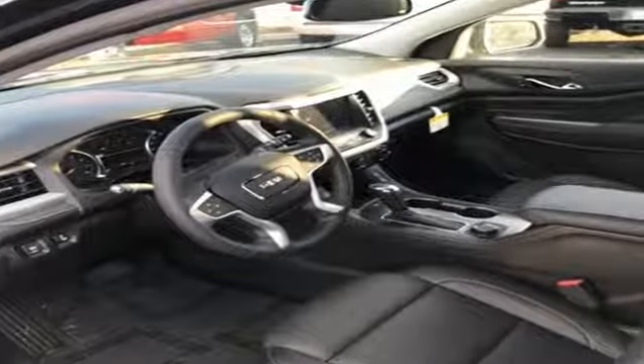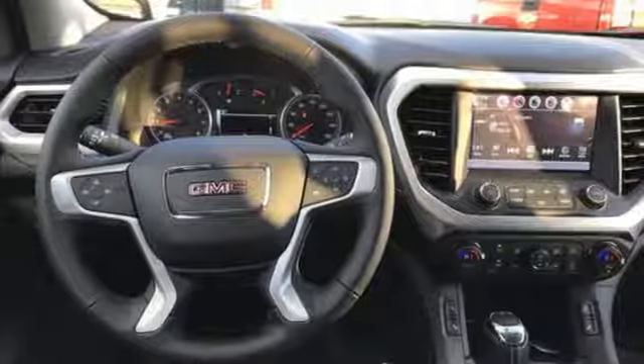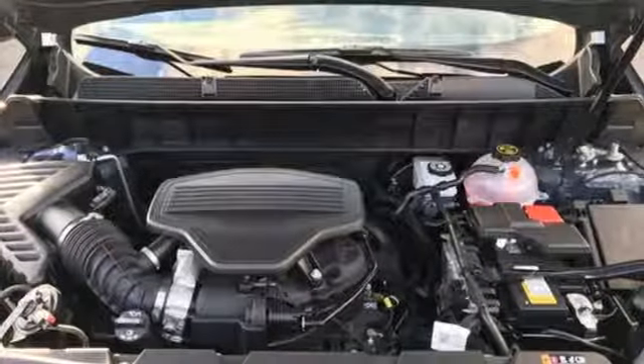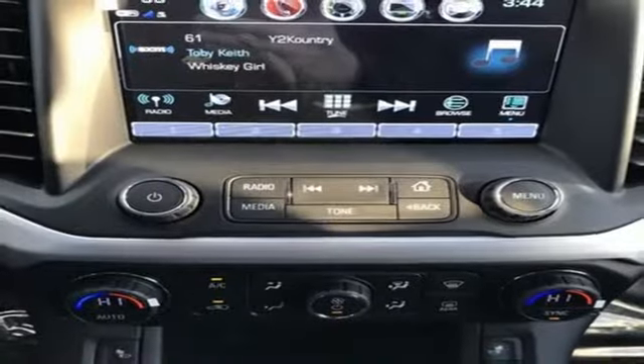V6 engine, front heated leather bucket seats, Bluetooth streaming audio, auto dimming rearview mirror, dual zone climate control, doors and push button start proximity key, IntelliLink voice activation, aluminum wheels, Apple CarPlay, Android Auto and power heated mirrors.